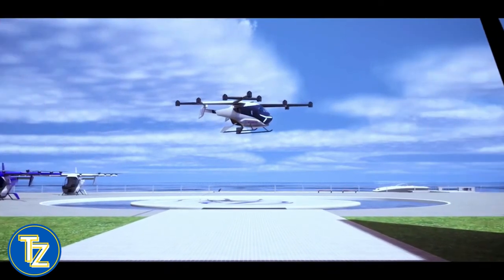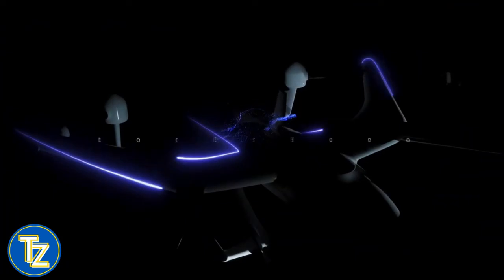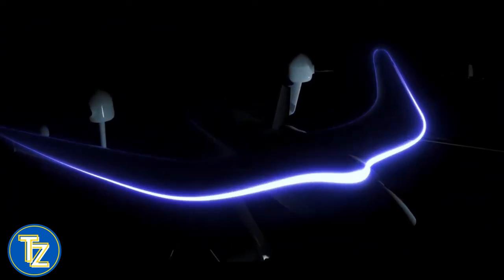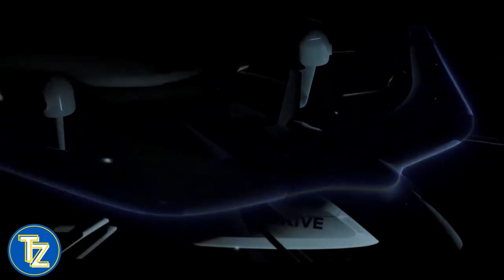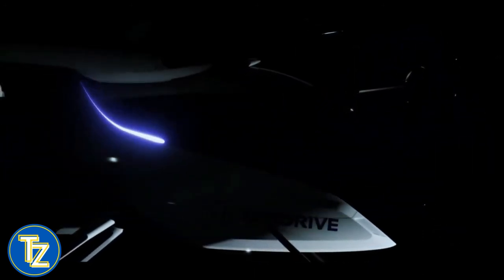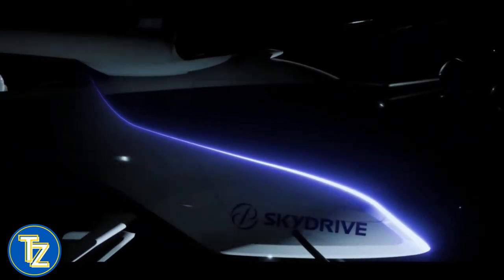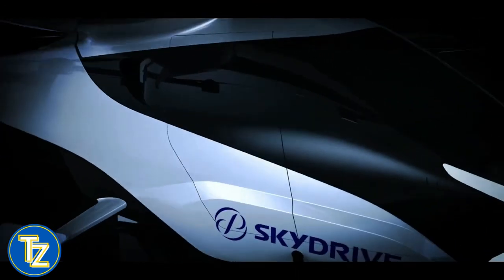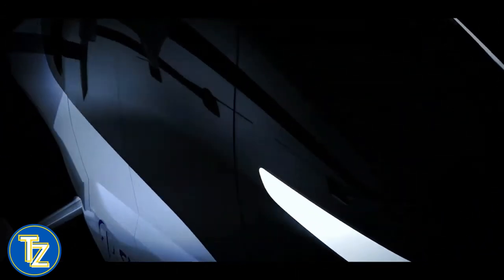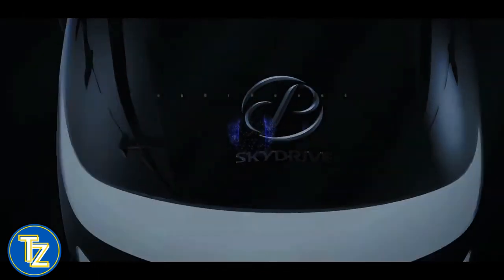The two will also investigate and assess all elements of air taxi operations in collaboration with Vietnamese authorities. This historic endeavour will take into account every facet of execution. The Japanese company recently debuted the two-seater SD-05, primarily intended for air taxi operations. The previous version, SD-03, earned recognition for being the world's smallest eVTOL.